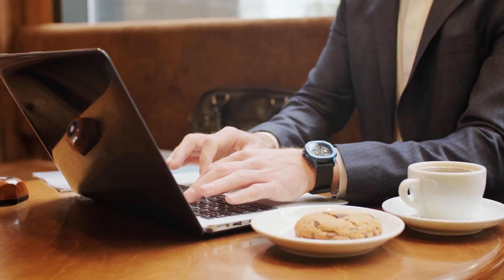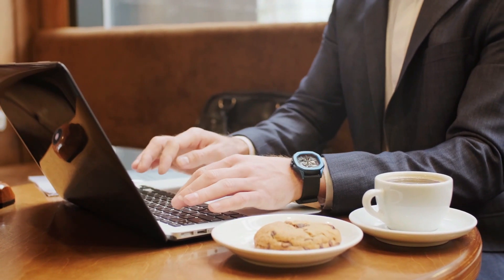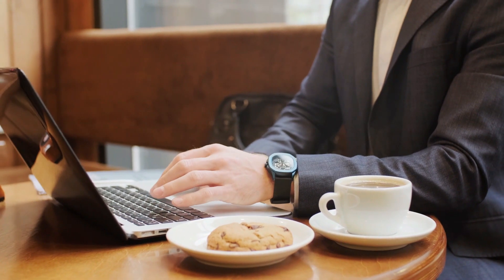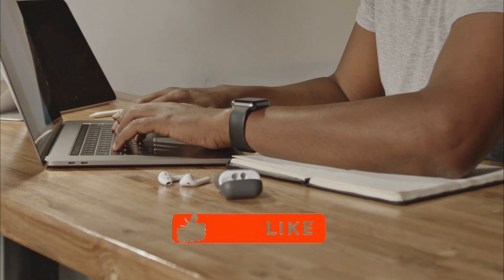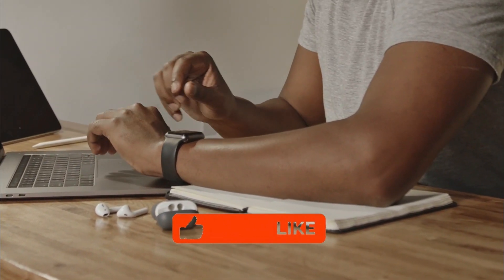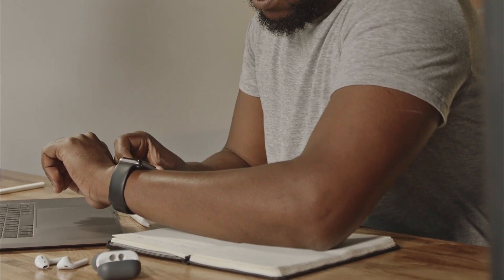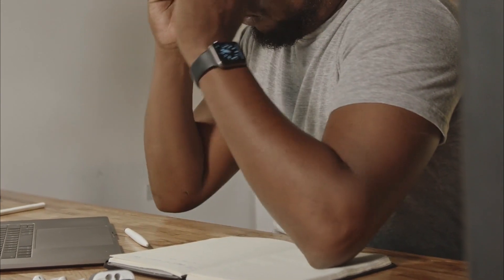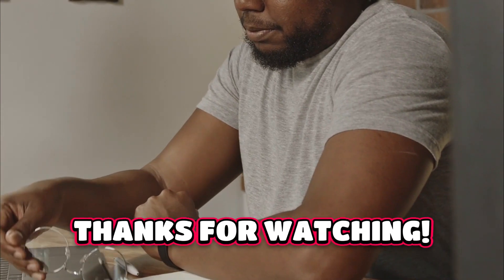And there you have it, folks — the ultimate guide to the best fitness trackers on the market. Whether you're a gym enthusiast, a casual walker, or someone focused on holistic wellness, these trackers have got you covered. Don't forget to hit that like button if you found this video helpful, and subscribe to the channel for more content like this. If you have any questions or want to share your experiences with these fitness trackers, drop them down in the comments below. We'd love to hear from you. Thanks for watching. Stay fit. Stay awesome.